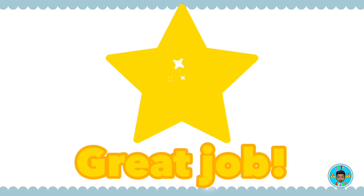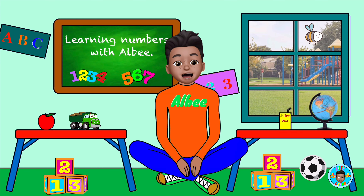Great job! Thanks for learning with me today. I really hope you had fun. See you soon. Bye!